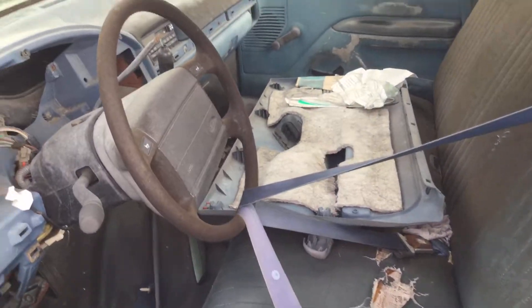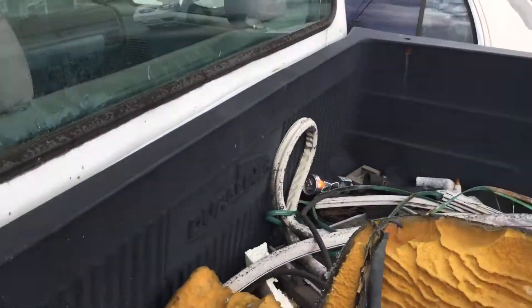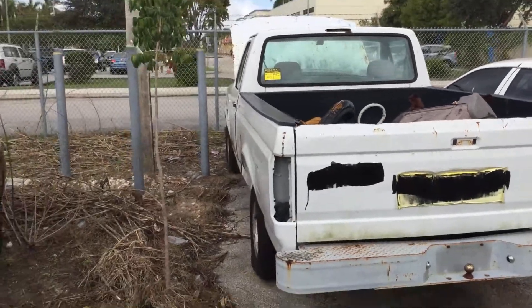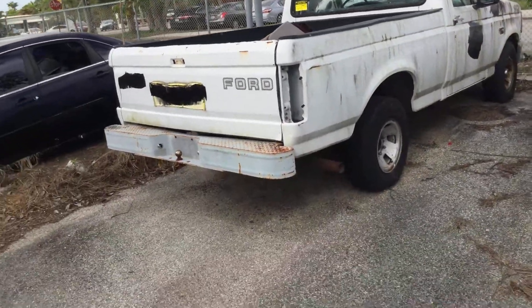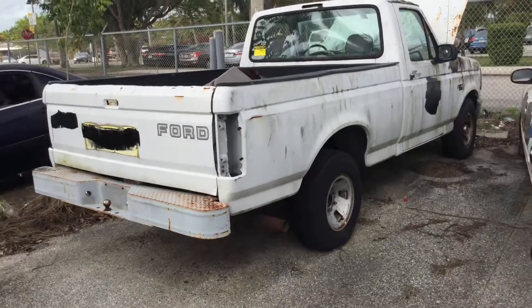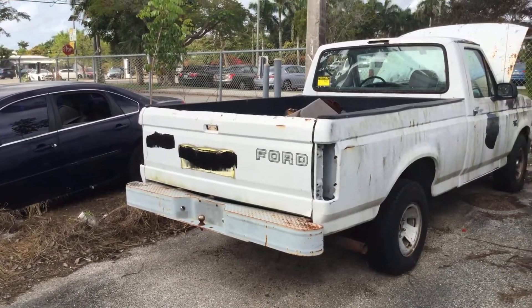This is a junk vehicle. Lot number 207. The tires look good, but they may be old. They all hold air. Slot 207. Good luck.